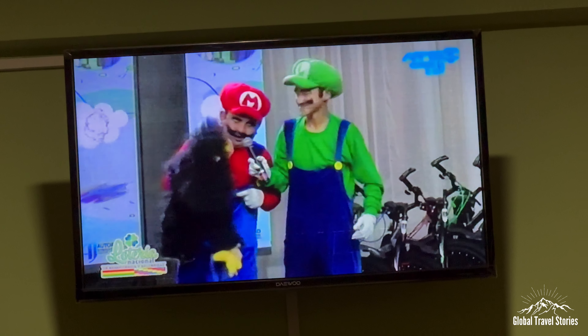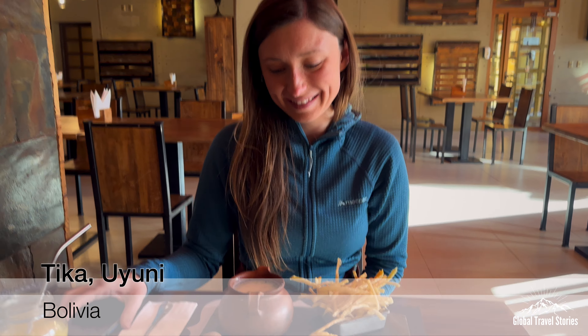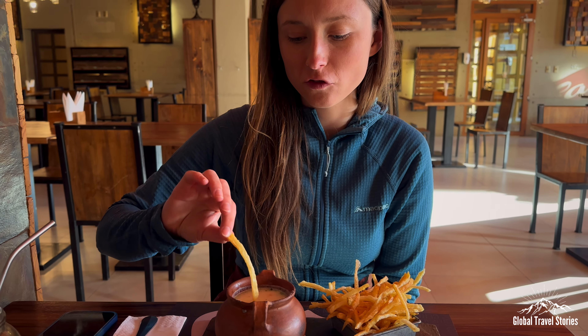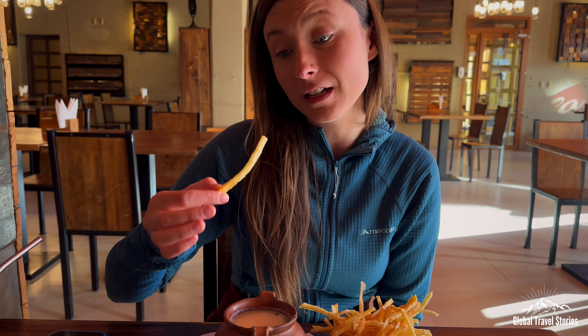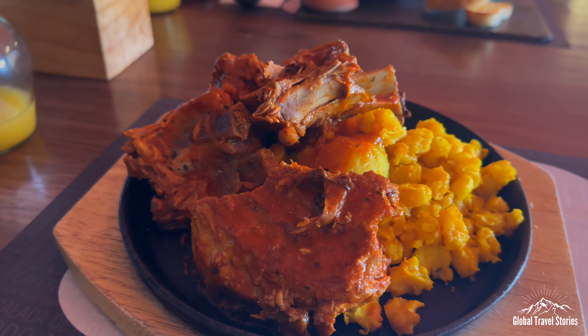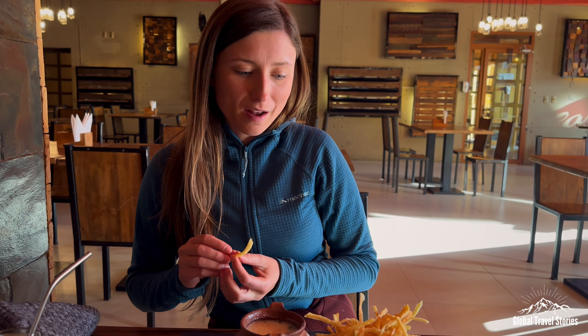Good food — Miranda got a creamy peanut soup. Apparently you dip the french fries in peanut soup. It's a traditional Bolivian dish. We've also got the mondongo, which is a traditional dish as well. Provecho!